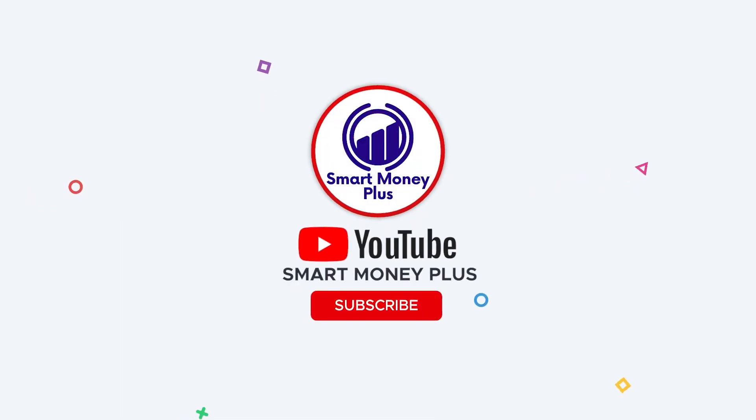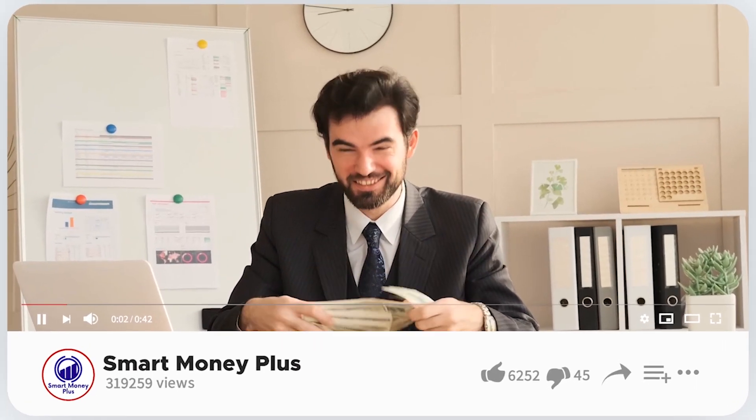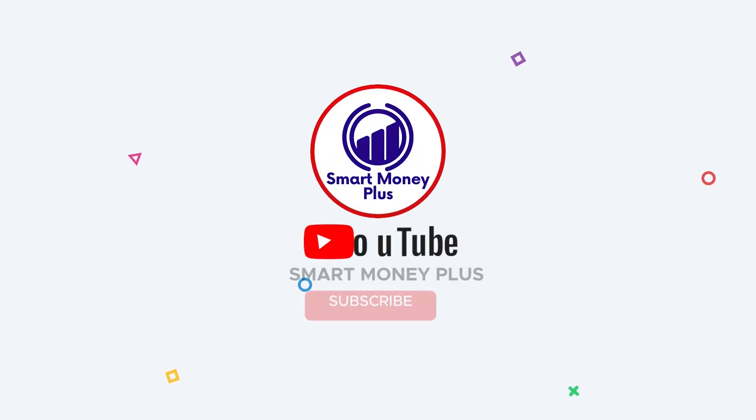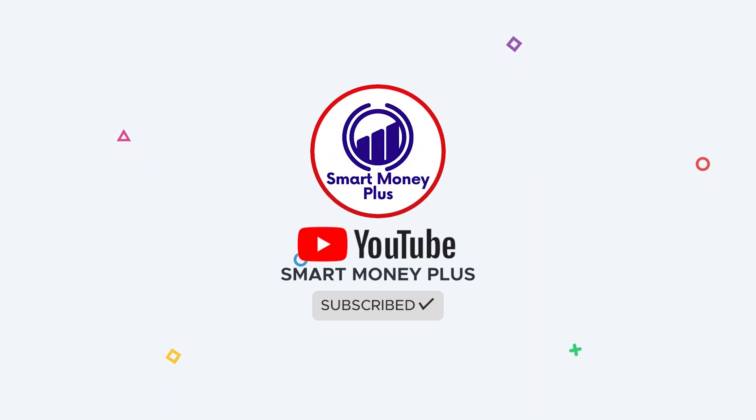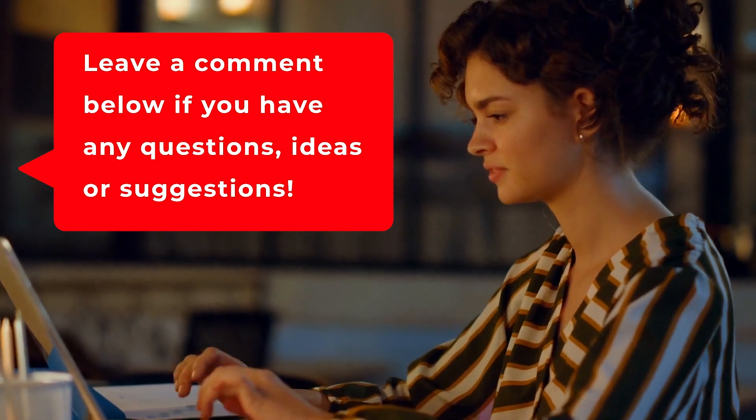Hello there, this is Smart Money Plus, where we teach you how to earn online income the intelligent and easy way. Don't forget to subscribe to the channel and ring the notification bell to be updated whenever I upload new videos. Also, comment down below if you have any questions, ideas, or suggestions.